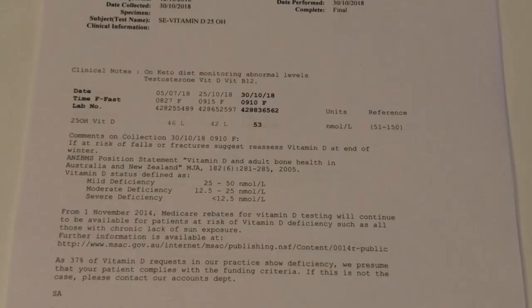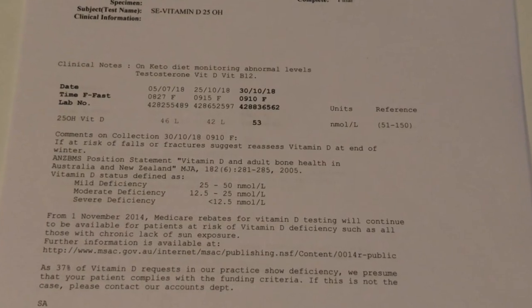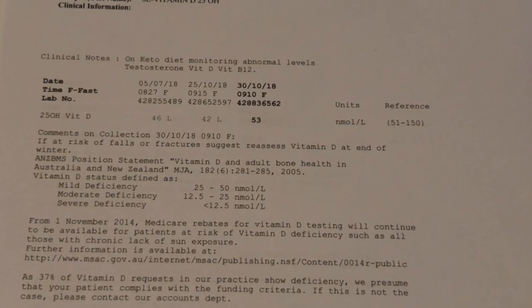We've got the vitamin D level. This was something I was focusing on by eating sardines and spending more time in the sun. At my most depleted state it was actually lower than it was in July — 42, against a reference range of 51 to 150. After the three-day refeed, however, it went up to 53. It's borderline on that low end, but it doesn't seem to be causing a problem and there's no cause for concern at this stage.